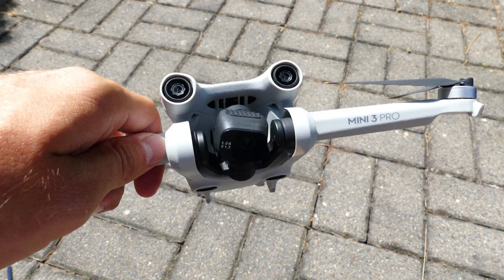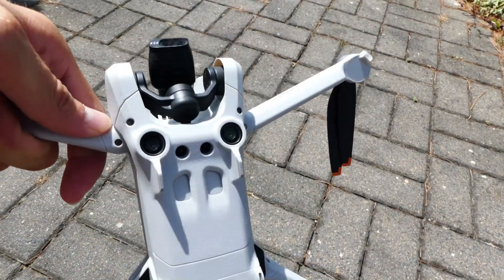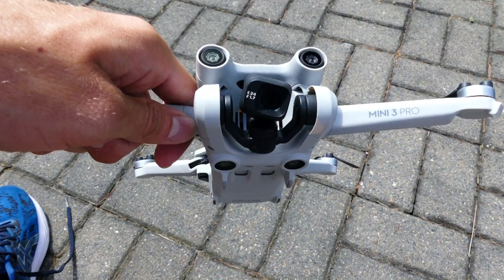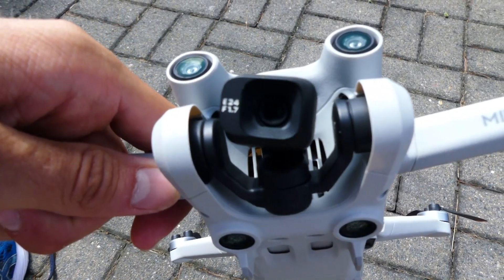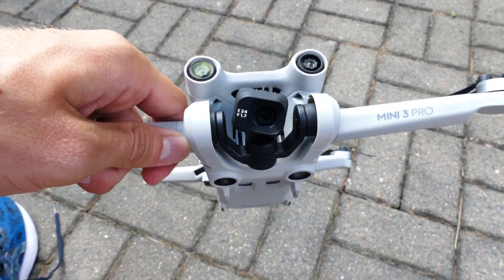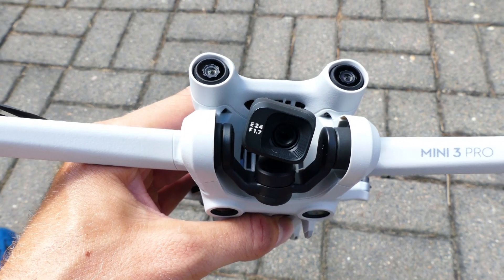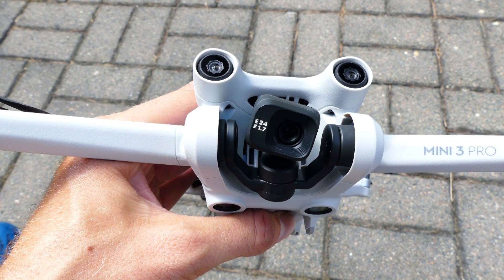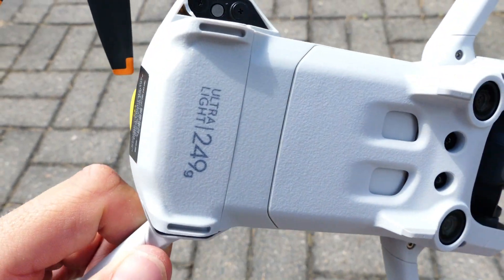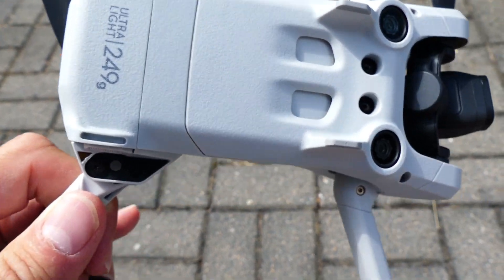The DJI Mini 3 Pro has obstacle avoidance sensors at the front, at the back, and also at the bottom. All videos are stabilized with a 3-axis gimbal. The camera can record videos with a resolution up to 4K at 60 frames per second. The aperture is much bigger so that more light can be captured, meaning that in low light conditions you can take better photos and videos. The drone has an internal storage of 1.2 GB, so if you're recording videos at a high resolution this won't last too long.